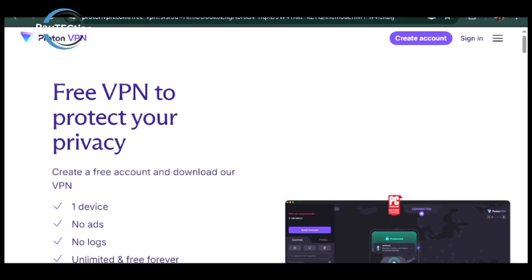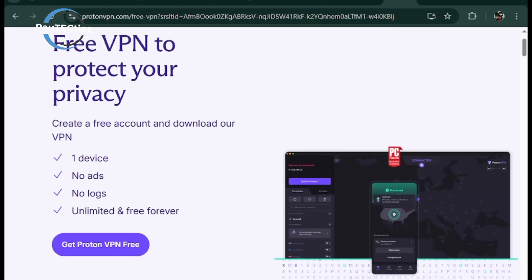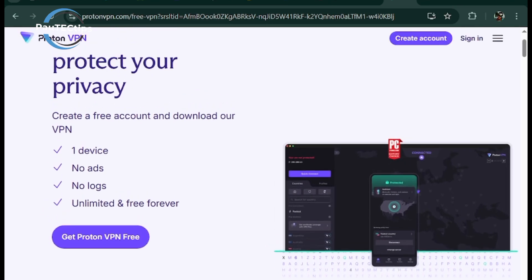And number 1 is Proton VPN. It's the only VPN offering unlimited free data with no logs and no ads, plus it's ultra-secure with Swiss-based privacy laws backing it up. Whether you're streaming or browsing anonymously, Proton VPN delivers.